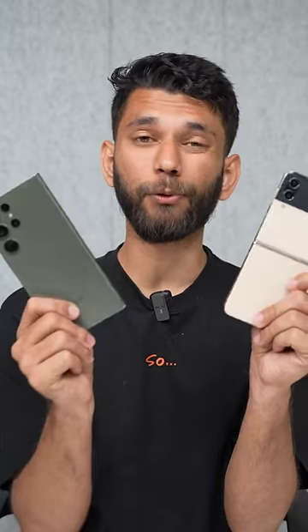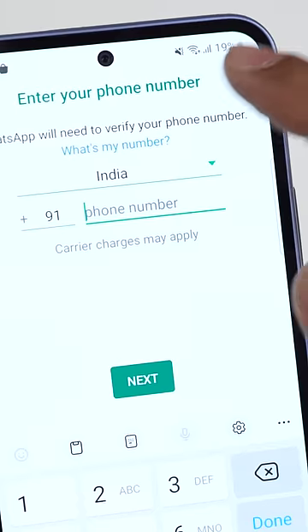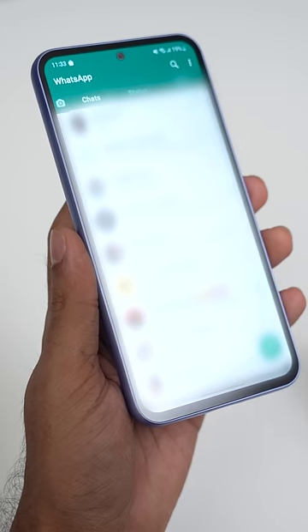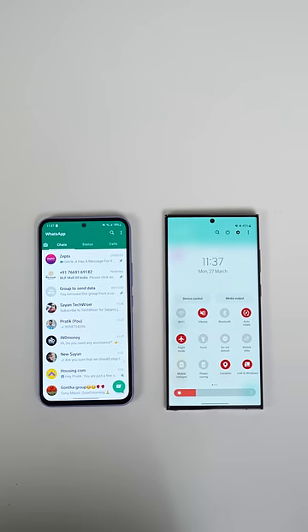If you use two smartphones or just use WhatsApp on PC, while setting up a new WhatsApp account, you can just tap on the three dots and select 'Link a Device'. This way, you can use your existing WhatsApp number on two different devices simultaneously. Even if the internet is off on the first device, you can still get messages on the linked devices.